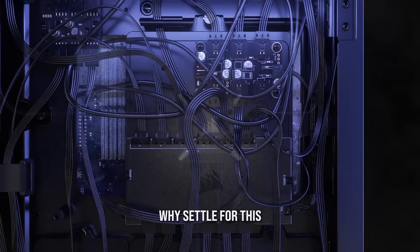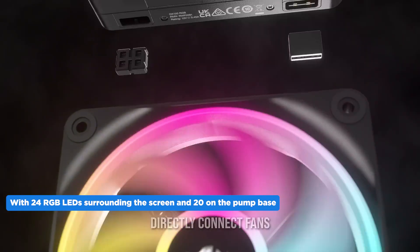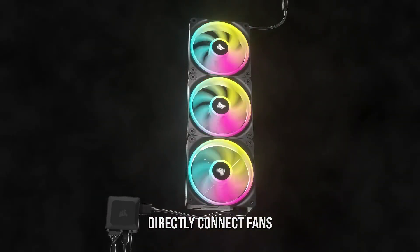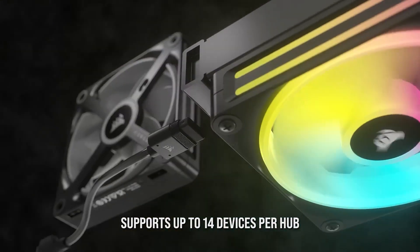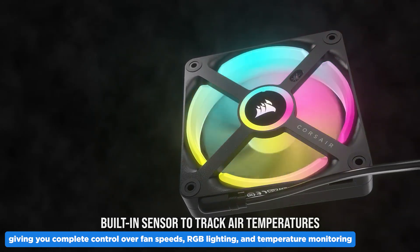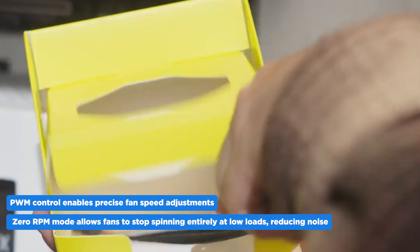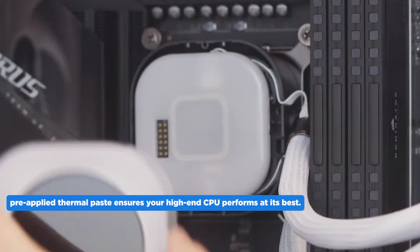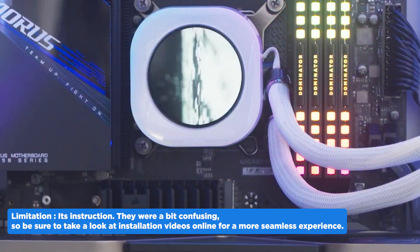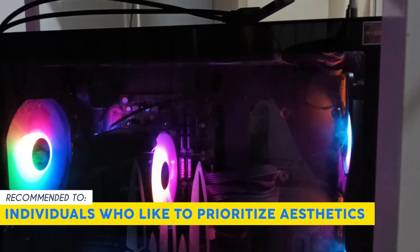The QX120 RGB fans can ramp up to 2400 RPM, delivering exceptional cooling with minimal wiring for a clean installation. With 24 RGB LEDs surrounding the screen and 20 on the pump base, your setup will look stunning. The included iQLink system hub lets you connect up to 14 iQLink devices for full control over fan speeds, RGB lighting, and temperature monitoring. PWM control enables precise fan speed adjustments, and zero RPM mode lets fans stop at low loads to reduce noise. One limitation: the instructions were a bit confusing, so check installation videos online. Our team recommends this for individuals who prioritize aesthetics.